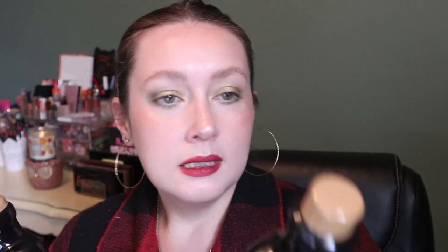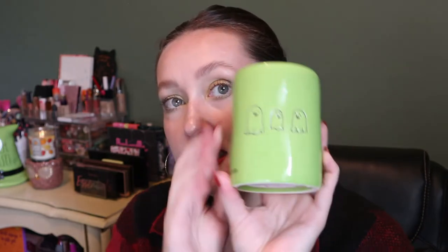Some more things for my tiered tray: these little potion bottles. I got a 'magic potion' one and a 'poison' one — love them. Then I also got this little candle I bought in the States on the same day as the first stuff. It says 'me and my boos,' has little ghosts on it, and the scent is called Sublime Lime. It smells really good, so of course I had to get it.